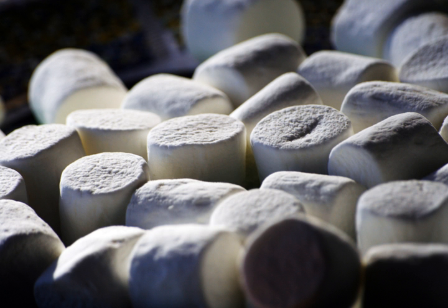Modern marshmallow manufacturing is highly automated, and has been since the early 1950s when the extrusion process was first developed. Numerous improvements and advancements allow for production of thousands of pounds of marshmallow a day. Today, the marshmallow typically consists of four components: sugar, water, air, and a whipping agent. The type of sugar and whipping agent varies depending on desired characteristics, and each ingredient plays a specific role in the final product.